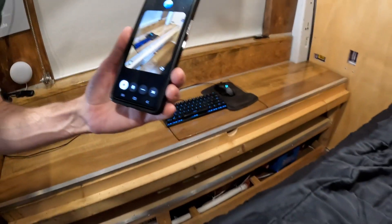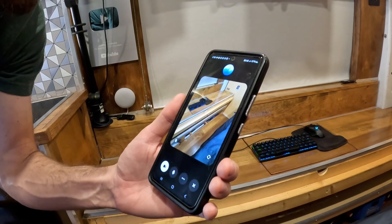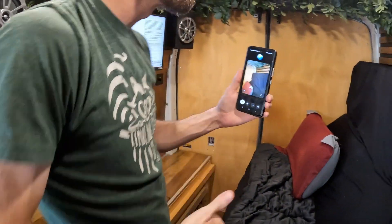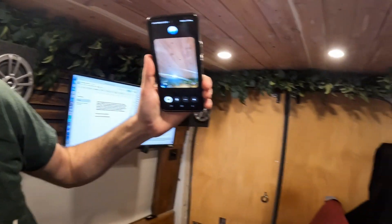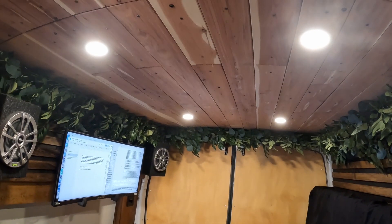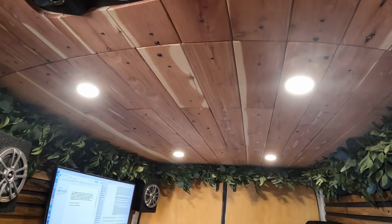Underneath everything is likely the electrical system and battery storage — housing the lithium iron phosphate batteries, inverter, and other components that power the van, keeping everything organized and accessible for maintenance and efficient energy management. The ceiling is made of beautiful cedar planks, known for their pleasant aroma and natural resistance to moisture and insects. The wood adds a warm, rustic charm — the planks are carefully fitted, providing a clean, polished look that's both aesthetically pleasing and practical.